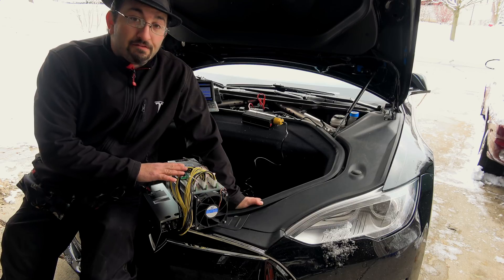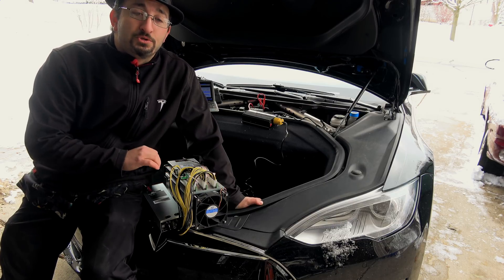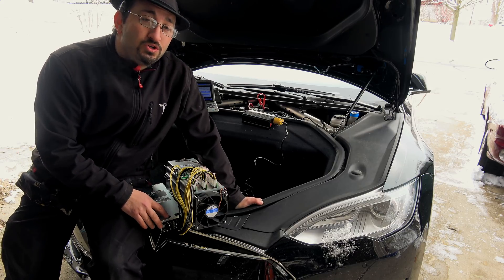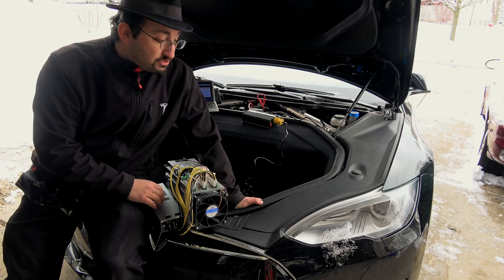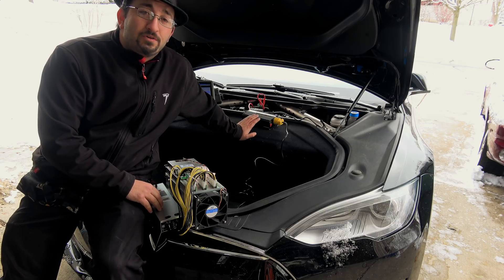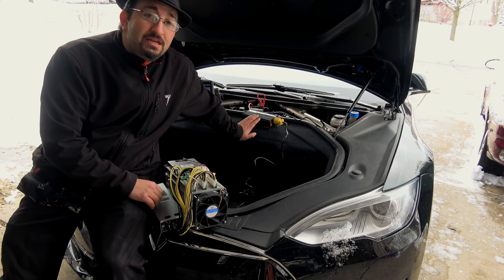At full power this thing will draw just under 1,400 watts. You can run it off 120 or 240 volts, but a 120-volt outlet just isn't going to provide what the unit needs. So we have a 240-volt DC-to-AC power inverter right here with a 1,500-watt sustained capacity.